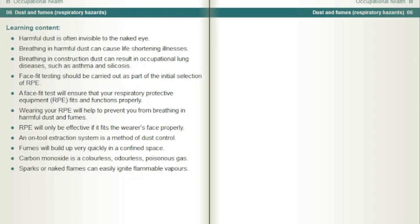Harmful dust is often invisible to the naked eye. Breathing in harmful dust can cause life-shortening illnesses. Breathing in construction dust can result in occupational lung diseases, such as asthma and silicosis.